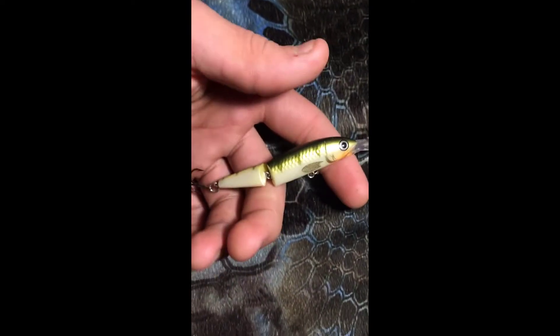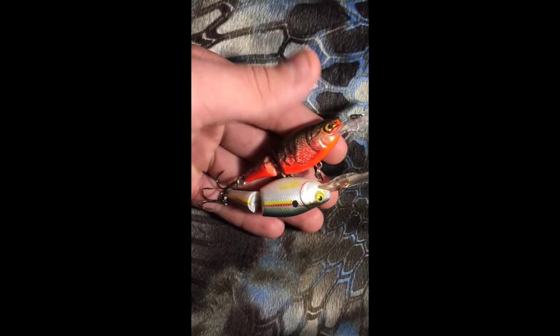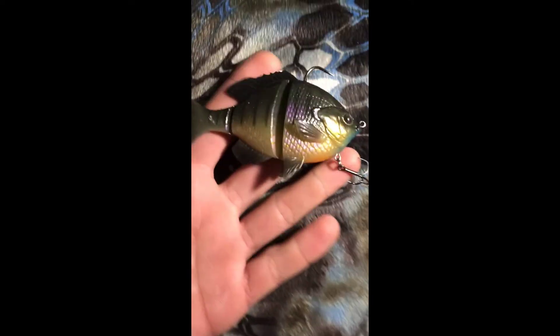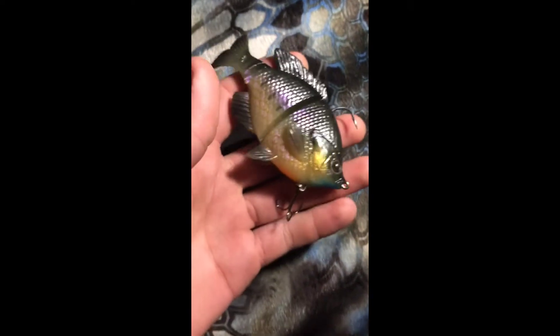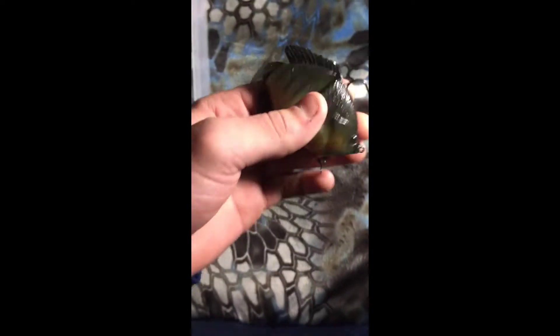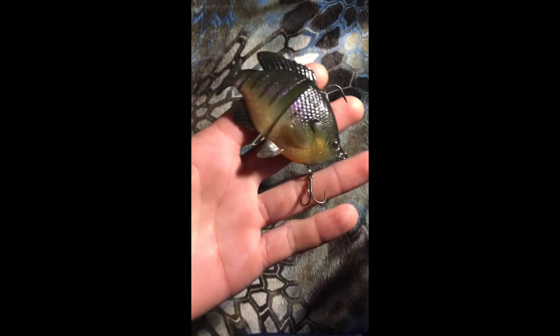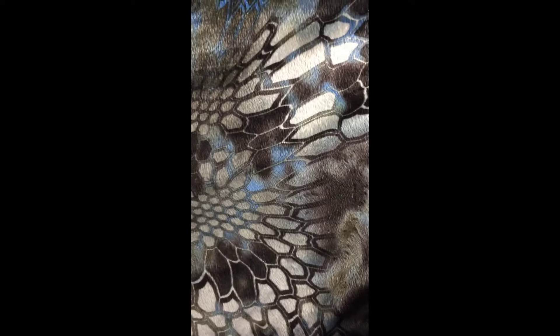I've got this Rapala Husky Jerk in a perch color. I got two deep divers I usually use for trolling — one in crawfish and one in sexy shad. I also have this Live Target soft shell bluegill swimbait — really good colors on here. The only thing I don't like about this bait is it's a little heavy and the treble hook is not that large, and I've had problems with the hookup ratio on this one.